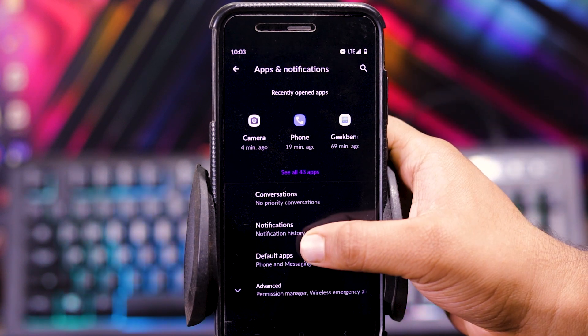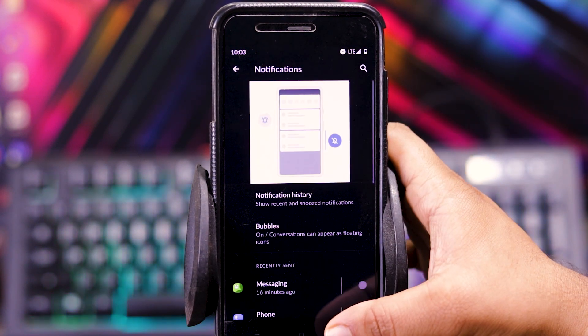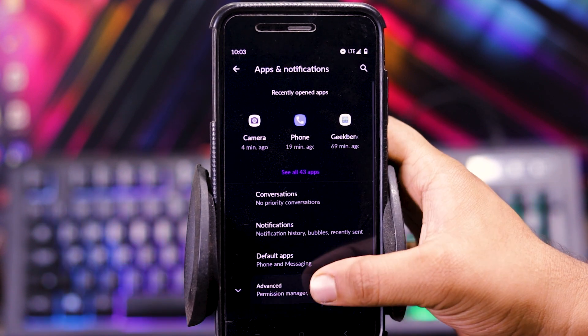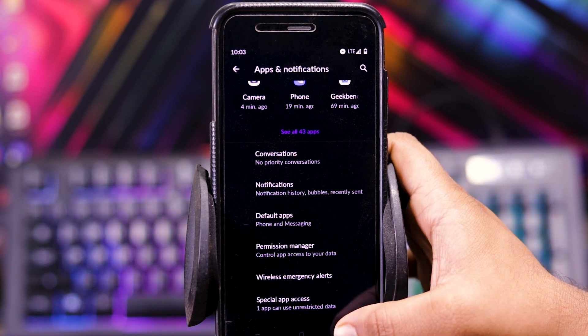And in apps and notifications, in notifications, you get bubbles. And in advanced, you get permission manager, wireless emergency alerts, and special app access.